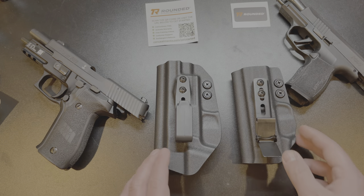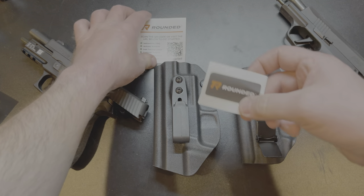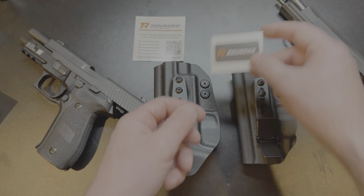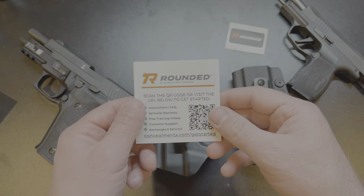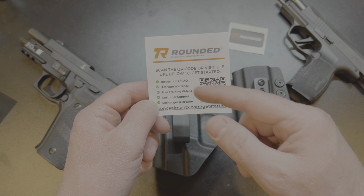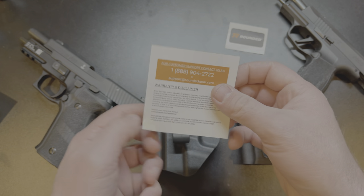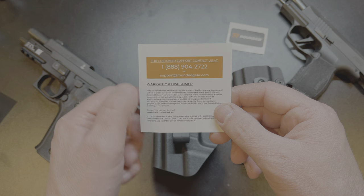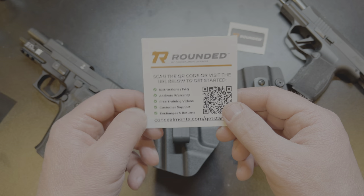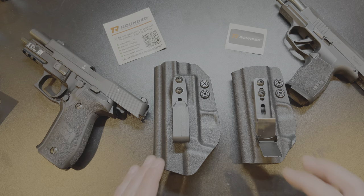First of all, I want to show you what's included. You're going to get a sticker, which is pretty standard — most companies send you a sticker when you buy a holster. They also give you this little QR code card you can scan to get all the information about how their holsters work. It's got their warranty information on the back, a customer support line, an email address, and a lifetime warranty on these holsters, which is really cool. It also has their exchange and return policy.